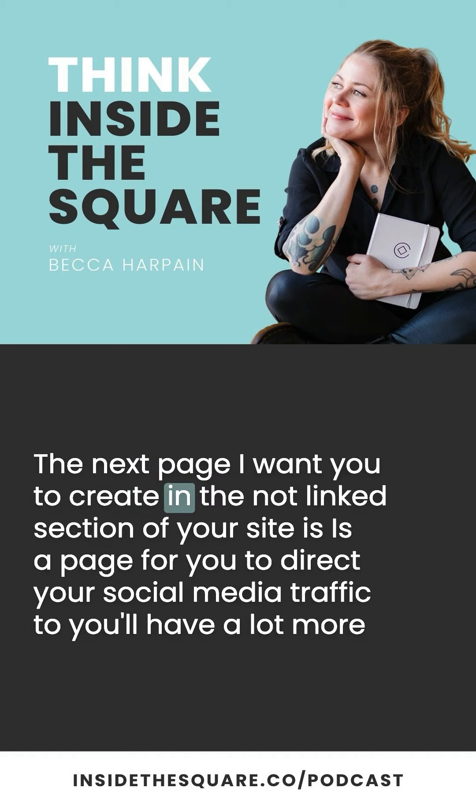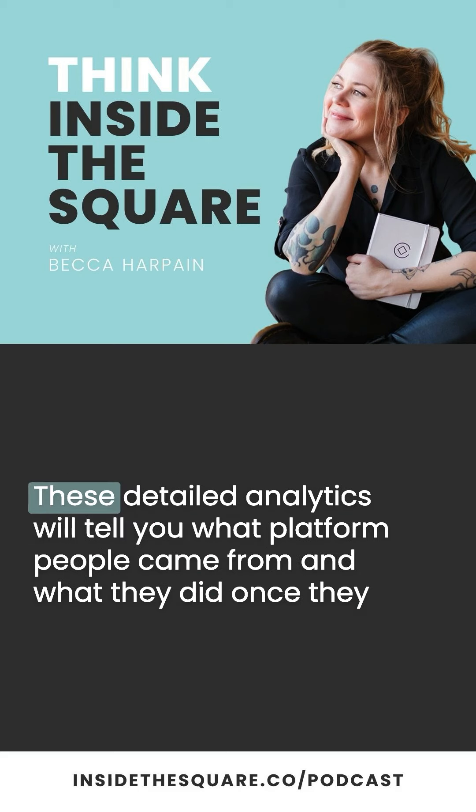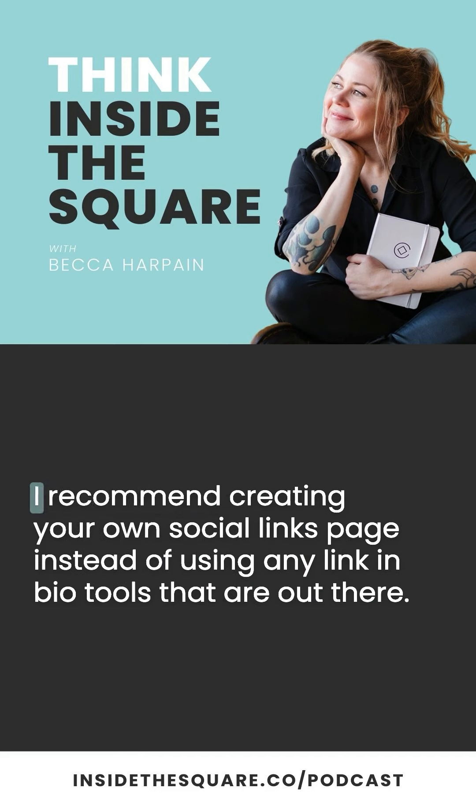The next page I want you to create in the not-linked section of your site is a page to direct your social media traffic to. You'll have a lot more flexibility over the design and content of this page, but most importantly, you'll be able to track analytics — these detailed analytics will tell you what platform people came from and what they did once they reached your website. You can create this in the not-linked section of your site and link to it from your Instagram bio, TikTok bio, Threads, or whatever people are using these days.